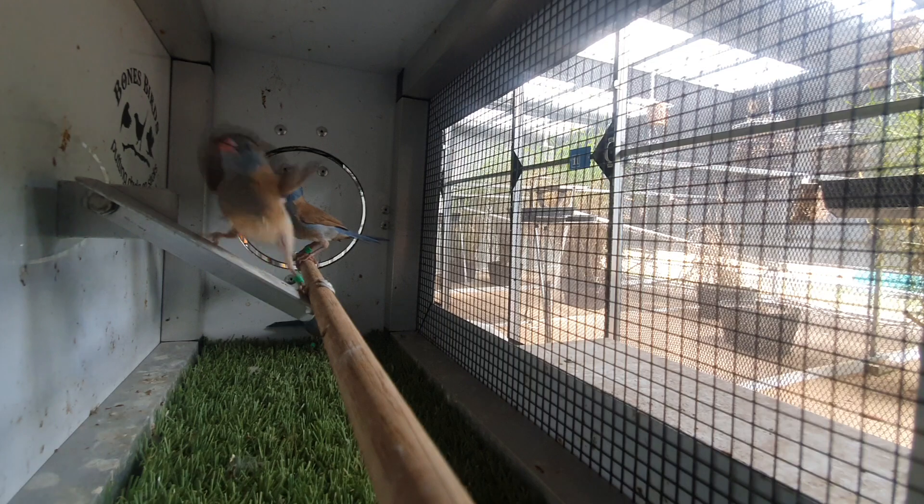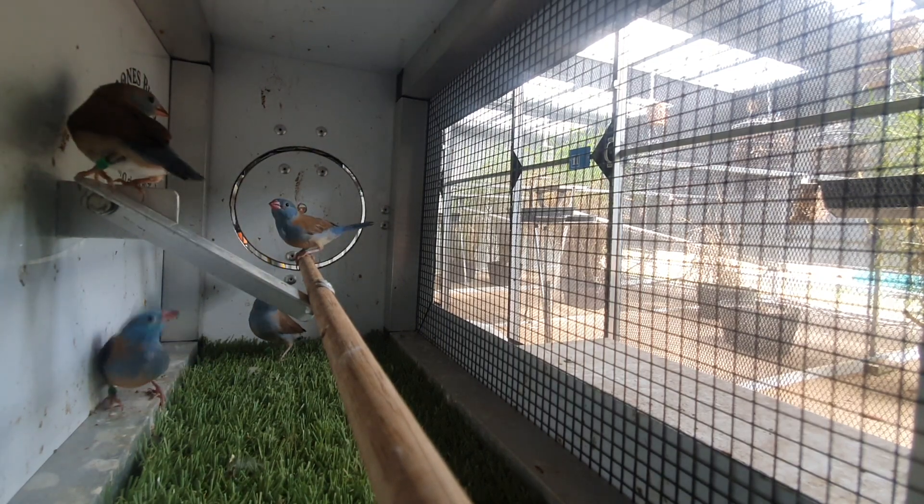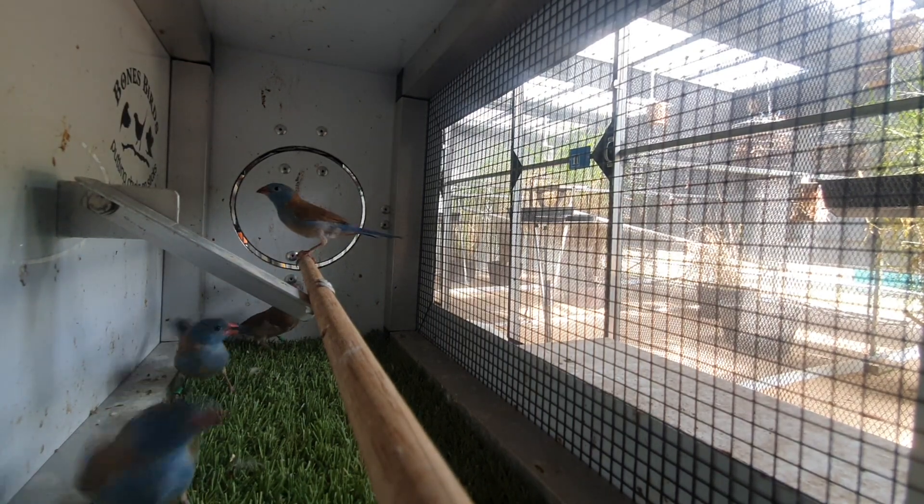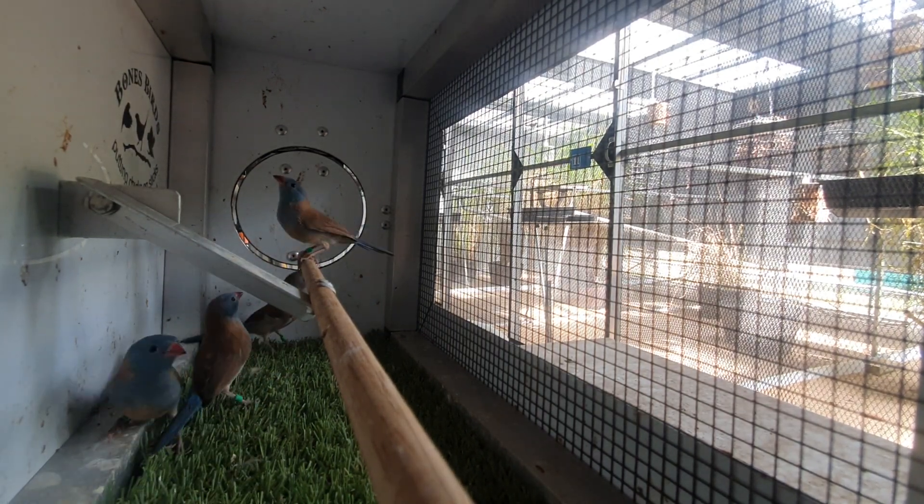I'm going to move these guys into holding aviaries and then let them mature up. I've got a couple of other pairs set up, so I'm hoping that they will be able to produce some young.